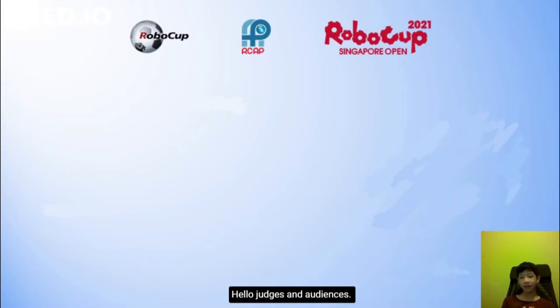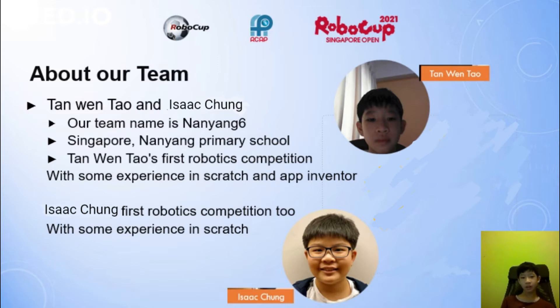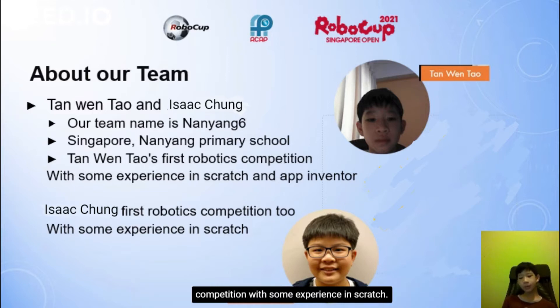Hello judges and audiences. My name is Tan Wontal and I am in Team Nyan 6 with my teammate Isaac. We are from Singapore Nyan Primary School. It's my first robotics competition with some experience in Scratch and App Inventor. This is Isaac's first robotics competition too, with some experience in Scratch.